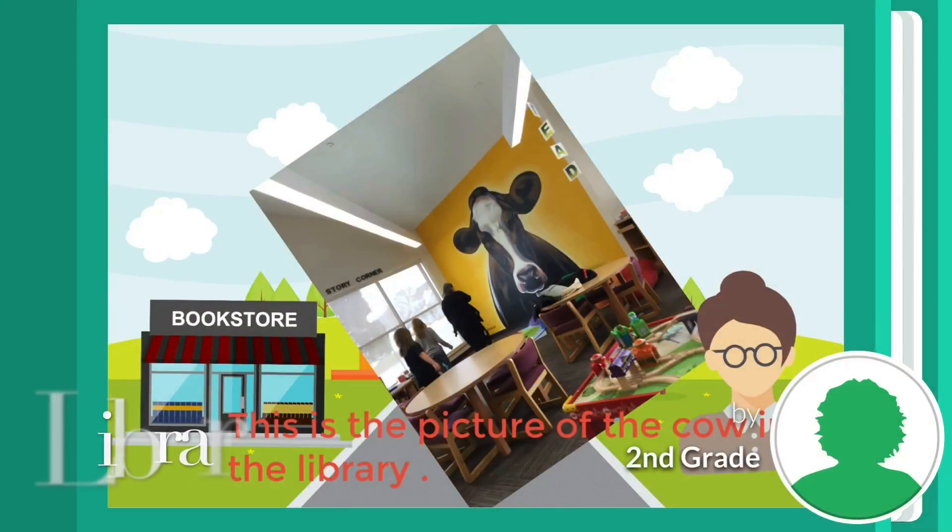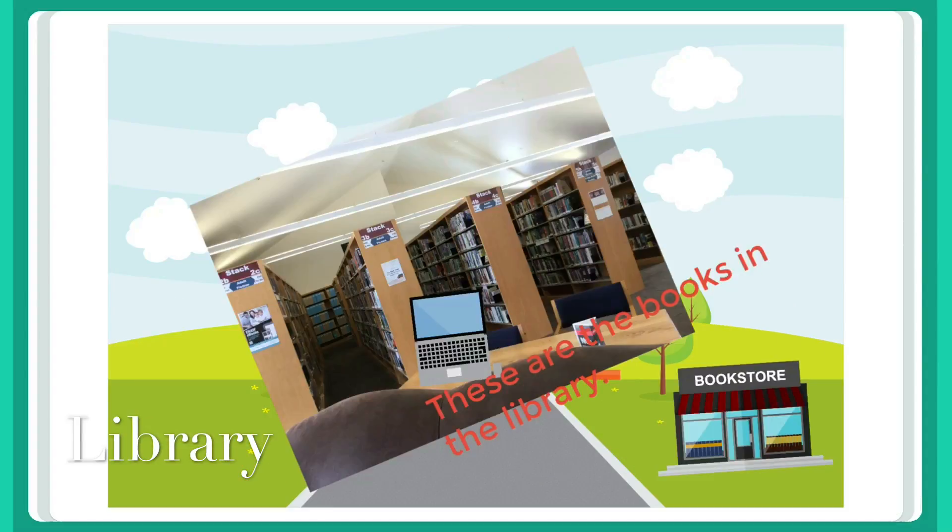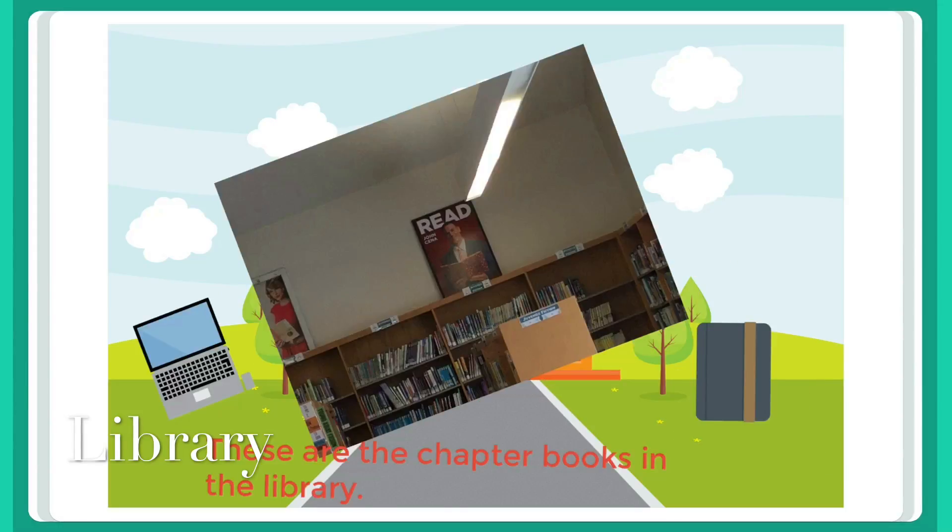This is the picture of the cow in the library. These are the books in the library. These are the chapter books in the library.